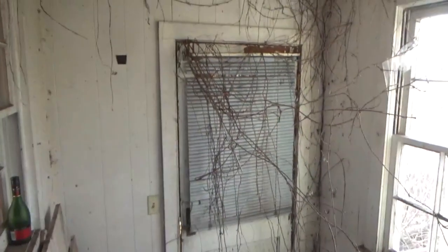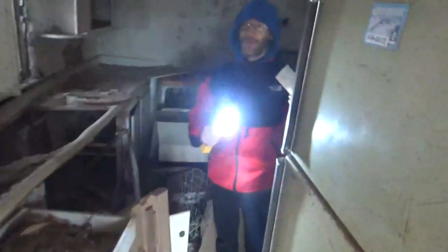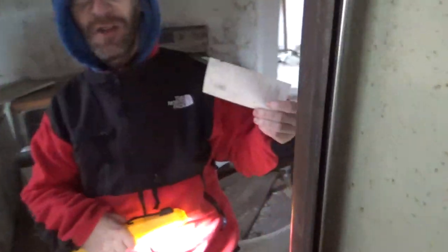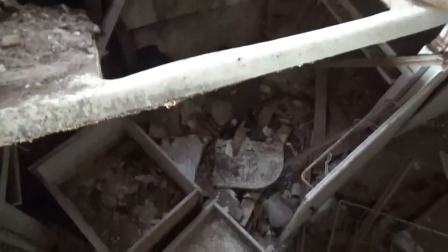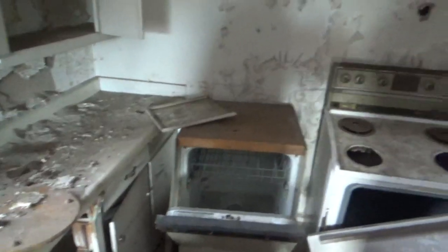Oh, somebody was drinking. This room belongs to the vines. There are personal checks still left in here — and it doesn't say void or anything. Did it have a date on it? It has personal information on it, but it's interesting to see.